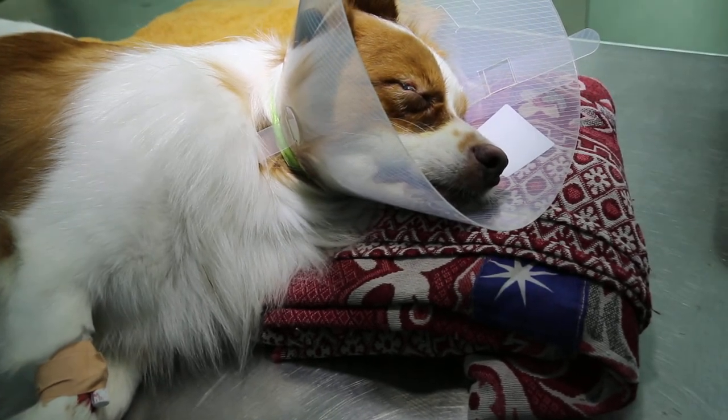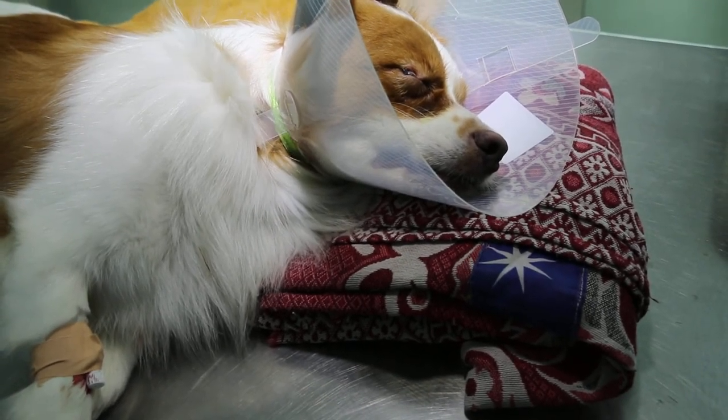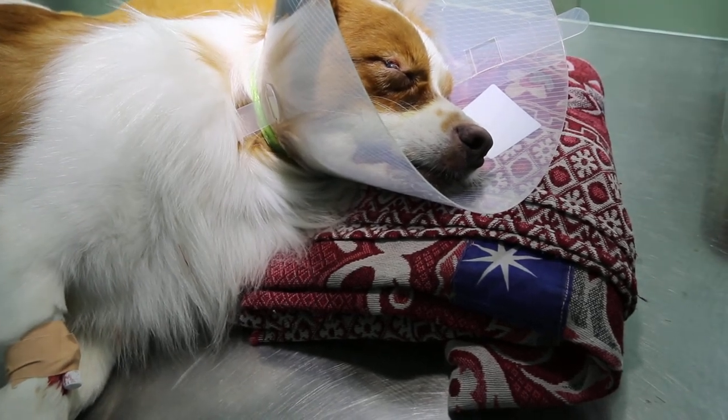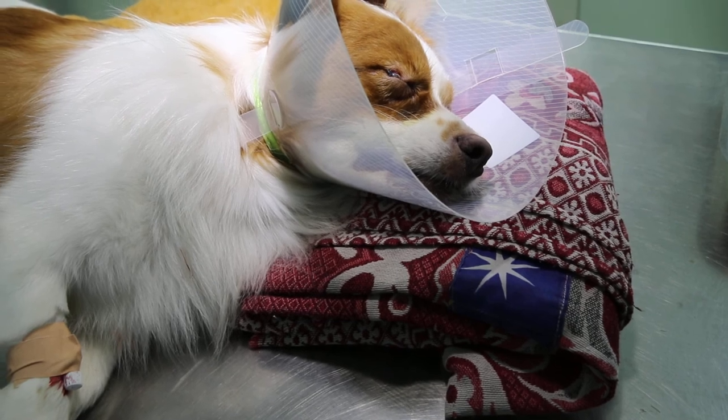Royal Asia veterinary surgery operation. Chronic superficial keratitis in a dog.